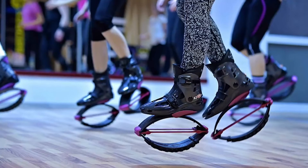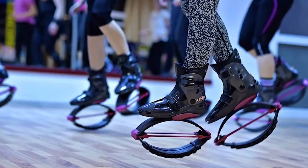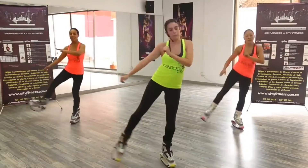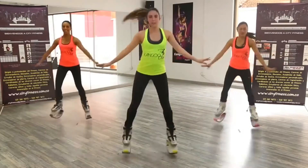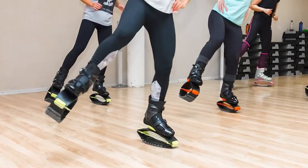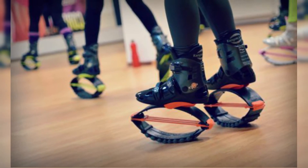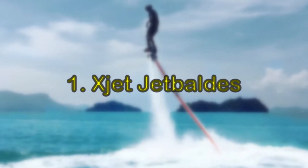Kangoo Jumps are perfect for cross-training activities and also provide many additional health and fitness benefits. They are designed for all ages and are very easy to use. They also make you look like a total dork, so buy them in matte black and maybe restrict their use to your secret lair.